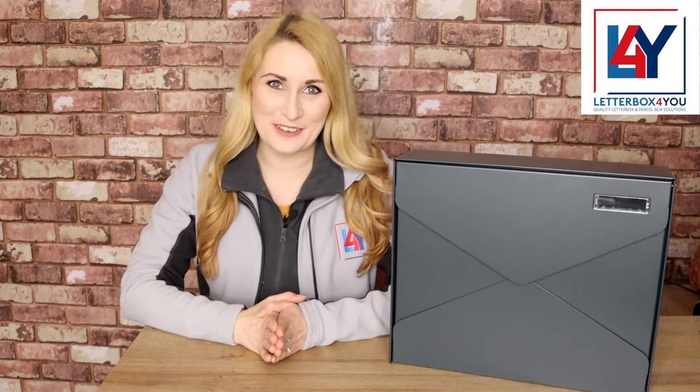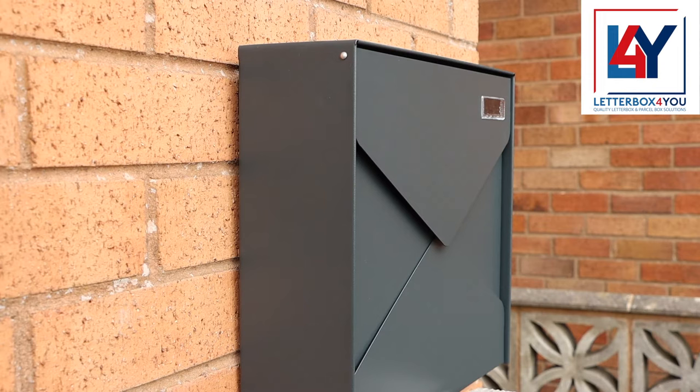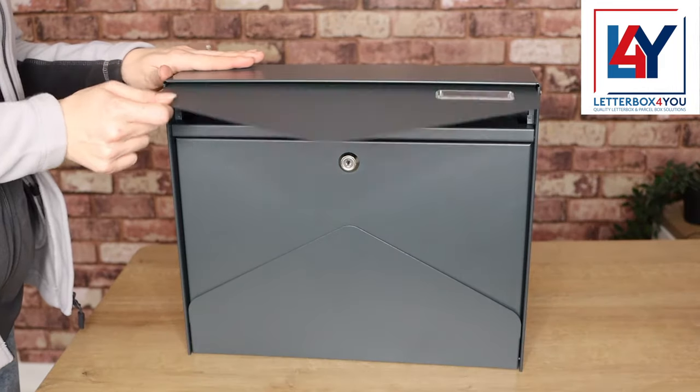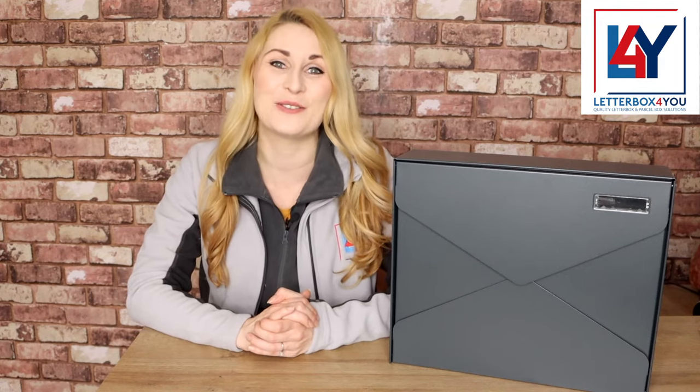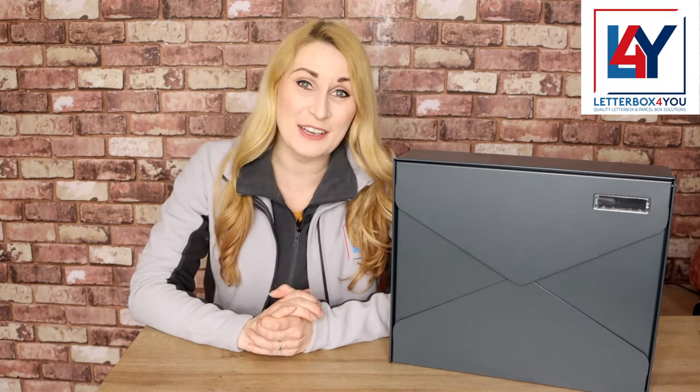Available exclusively from Letterbox For You, the Gaviar Wall Mounted External Letterbox is a contemporary letterbox that pairs practicality with a unique eye-catching design. Crafted from galvanized steel and finished with a powder coating for weather and UV radiation resistance, it's a durable and elegant way to receive your letters.